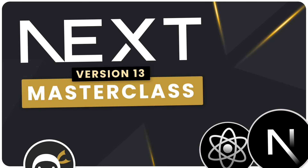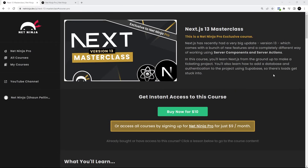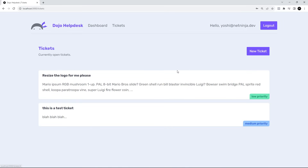I just wanted to let you all know about a new big Next.js 13 masterclass course I've just released on NetNinja Pro. In it, you're going to build a little ticketing help desk application together with authentication and a Supabase database.